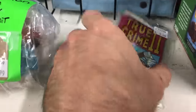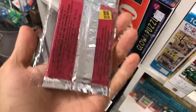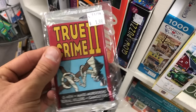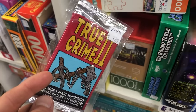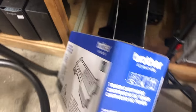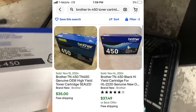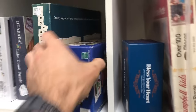Then I find some true crime trading cards — imagine a time where you can commit a crime and end up on a trading card. I also like to check office supplies because I find a lot of ink cartridges, and this was no different. I find a Brother toner for only three bucks. It's not a huge money maker, but it does sell in the $35 range, so I'll end up making $10 to $15 on something like that. Always check your office supplies.